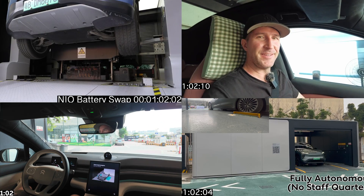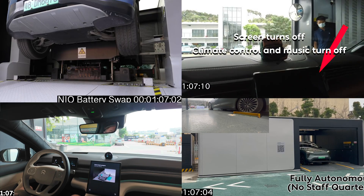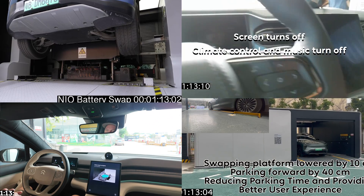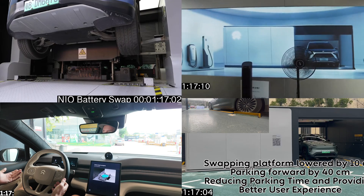Customers needed to stand in the sun or the rain during the swap, and there were only five batteries per station, meaning that batteries were often not fully charged when you needed one, leading to longer wait times. The actual swap time was right around five minutes, as you can see, not accounting for handing the keys over, letting staff operate the swap and park the car, etc.